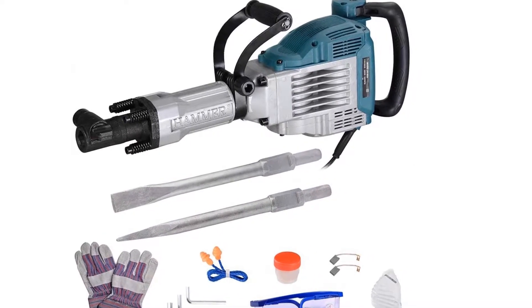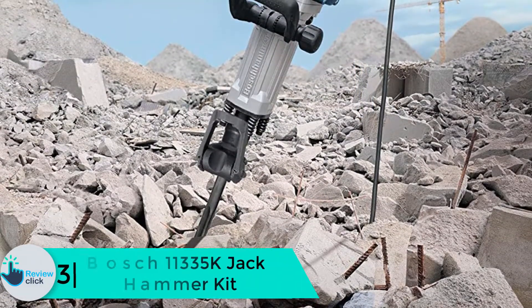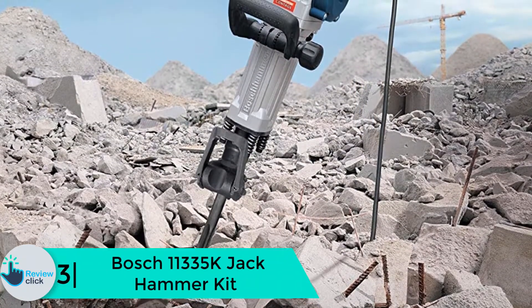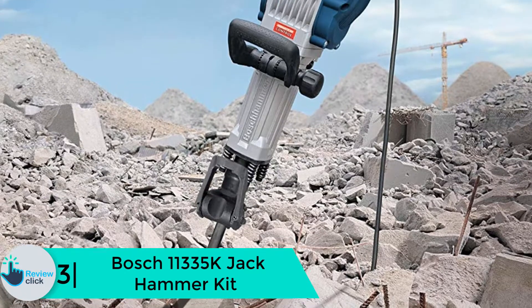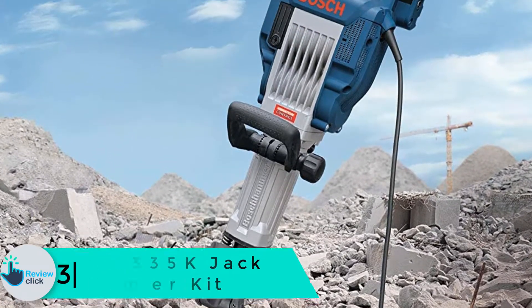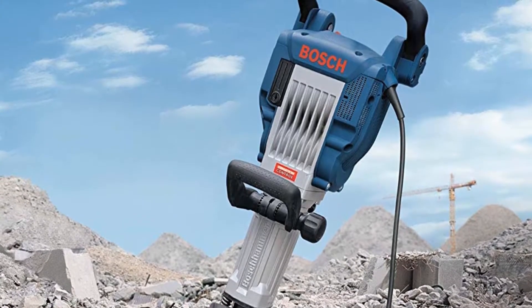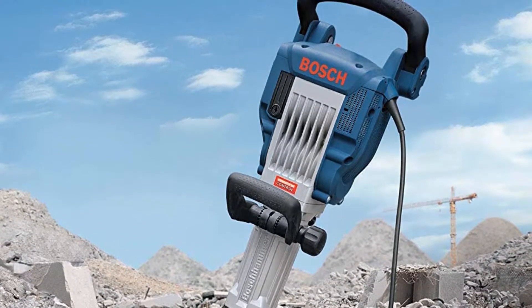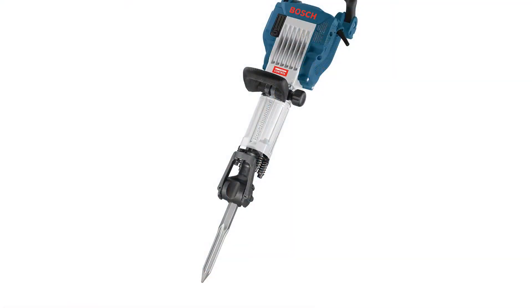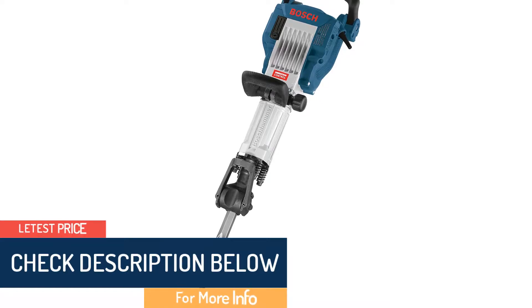At number 3 we have the Bosch 11335 K jackhammer kit. This jackhammer is equipped with a 15-amp motor and operates at a speed of 1300 BPM. This fantastic tool is made from high-quality materials, making it durable and efficient for every demolition job. The hammer kit features a multi-position holder that allows you to hold it easily while working without feeling fatigued.